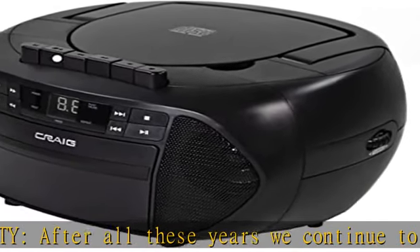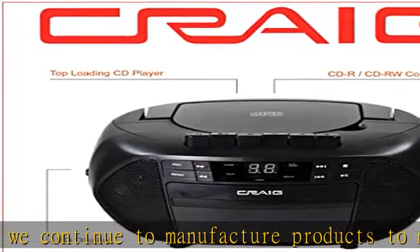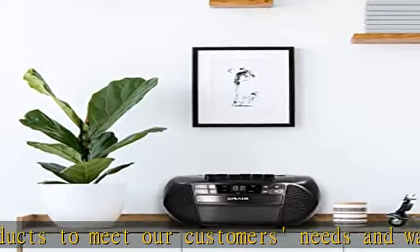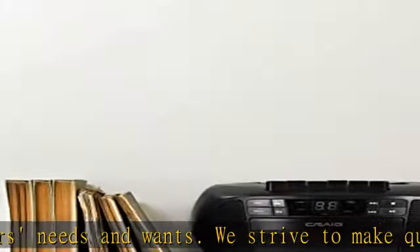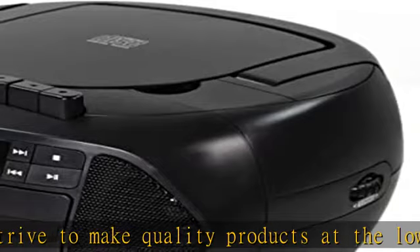Performance: For over 50 years, the Craig consumer brand continues to provide the latest and greatest technologies and most on-trend products at affordable prices, so that our consumers can enjoy the quality and performance that they expect. Check the description to get this product today at the best price.